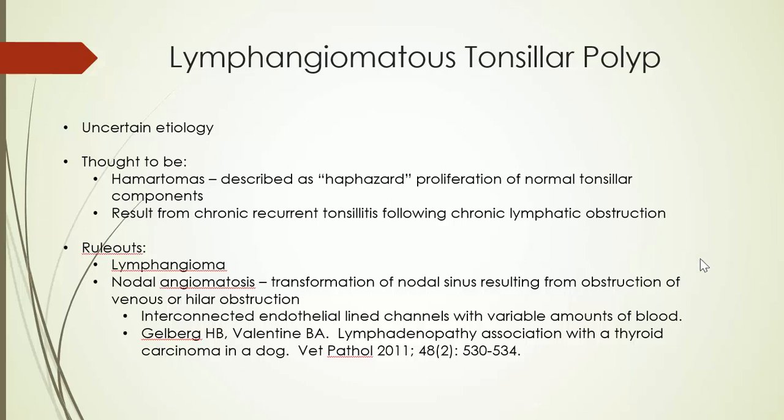The other very rare differential is one that has been described better in human medicine, but was described a number of years ago by Dr. Howard Gelberg and Dr. Beth Valentine at Oregon State University in association with a dog, and that would be nodal angiomatosis. The lesion is very similar but the endothelium would be blood vessel endothelium. It's thought to result once again from obstruction of lymphatic or venous drainage, with actual transformation of those endothelial cells from lymphatic to blood vessels — becoming interconnected endothelial-lined channels in a plexiform pattern which would contain blood, as opposed to what we're seeing here.